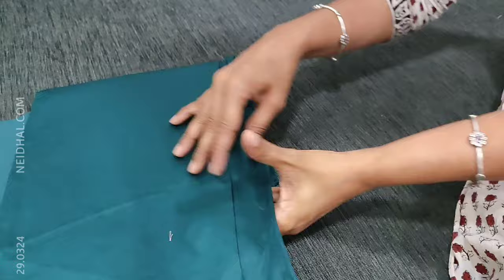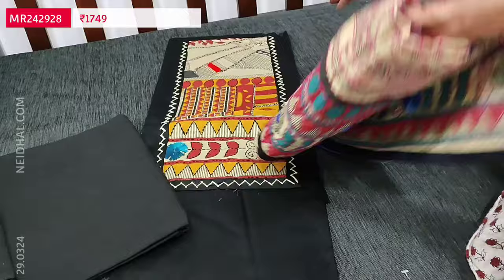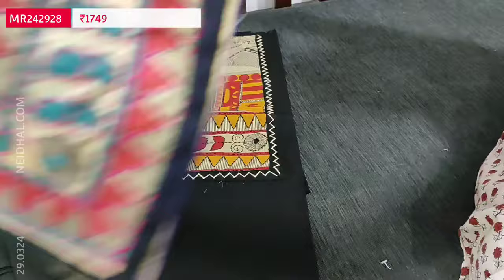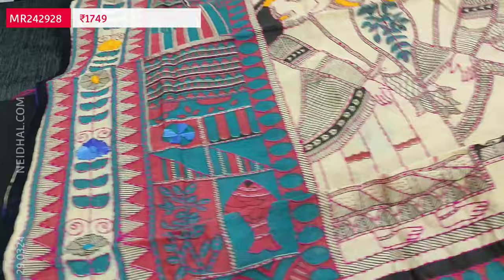The third color is black with a different dupatta concept — it has an image and floral pattern in complete kanta stitch hand work. The same design comes on both sides of the dupatta. These sets are priced at 1749.